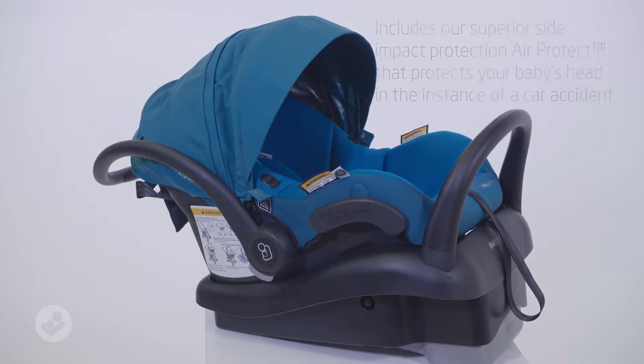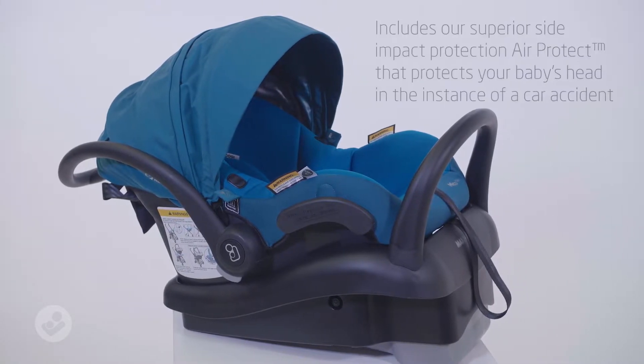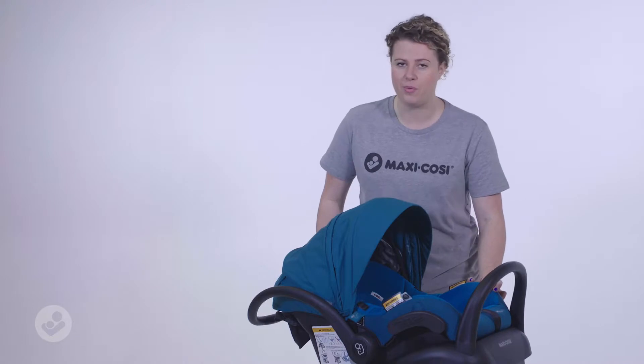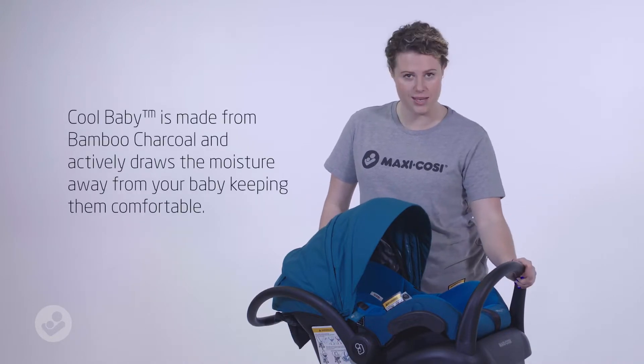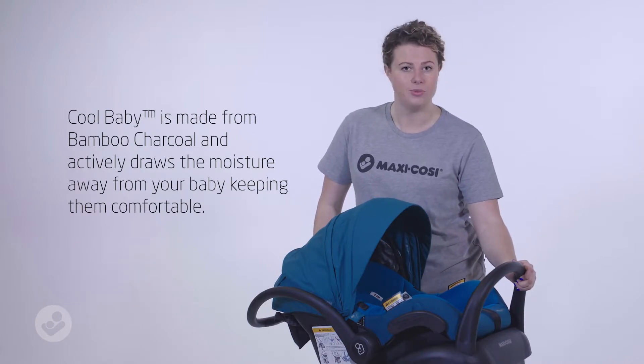The Miko Plus includes our superior side impact protection technology, Air Protect, and it also features cool baby wicking fabric which is fabulous for winter or summer as it draws the moisture away from your baby, keeping them cool, dry, and comfortable.